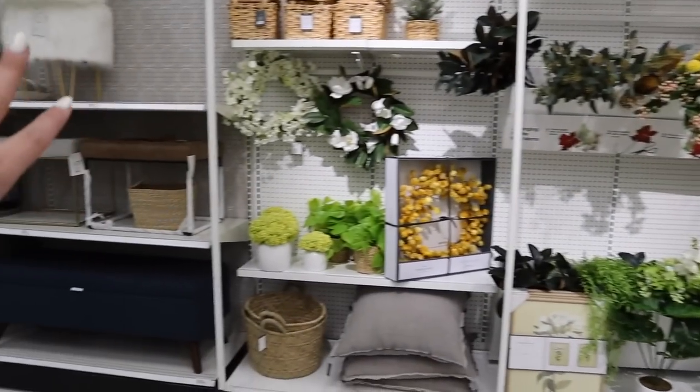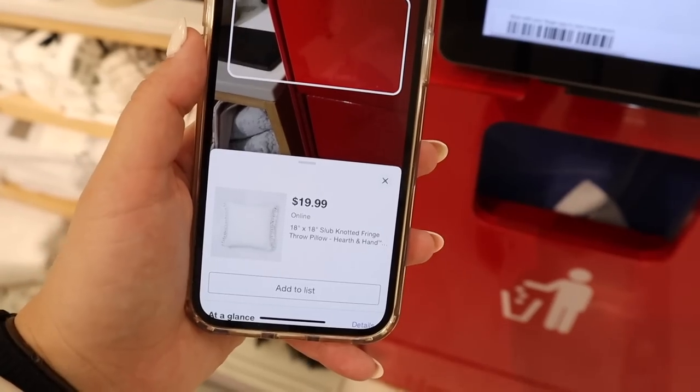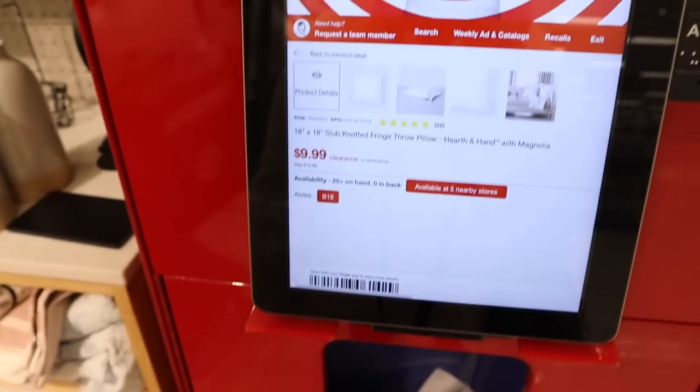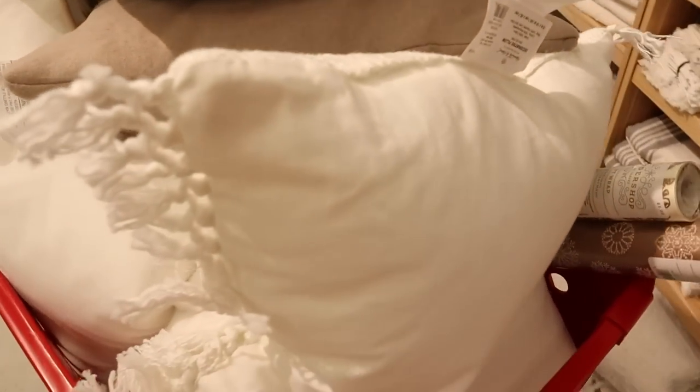Tons of good stuff left at my Target. Just to show you why you always have to scan both — my phone shows this pillow still at $20, but the little touch pad in the store says $9.99. $9.99 it is.